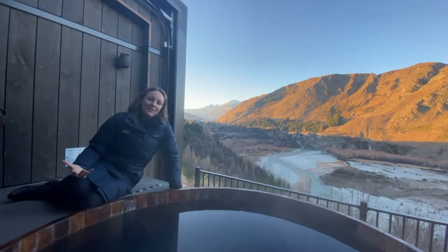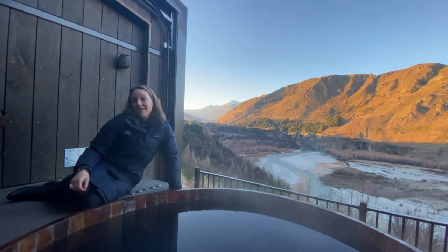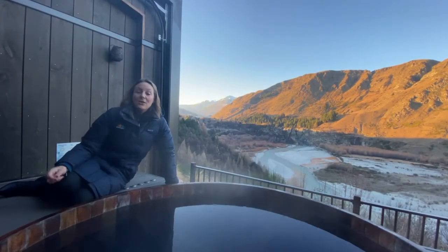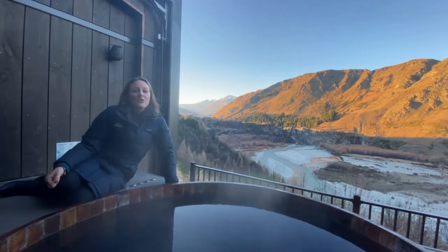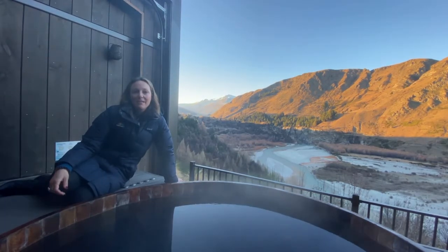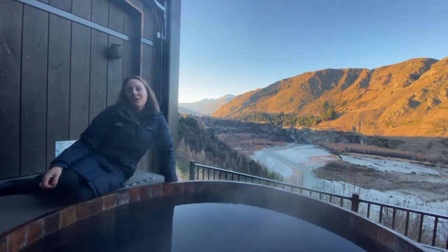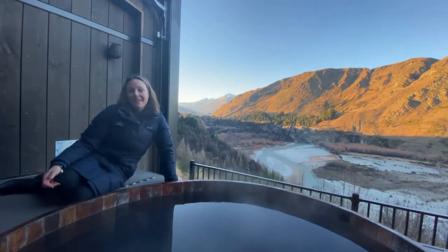Here at Onsen, without a doubt one of the most photographed experiences in Queenstown — you may have seen it on many an Instagrammable moment. Onsen is a gorgeous place to retreat to with a day spa on site. It's located only 10 minutes drive from downtown Queenstown, right at the access road to the Coronet Peak ski field, overlooking the Shotover River. It's the perfect way to soak away tired muscles in your own private hot pool or simply melt away the day.